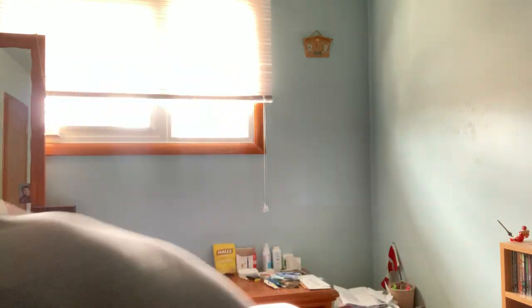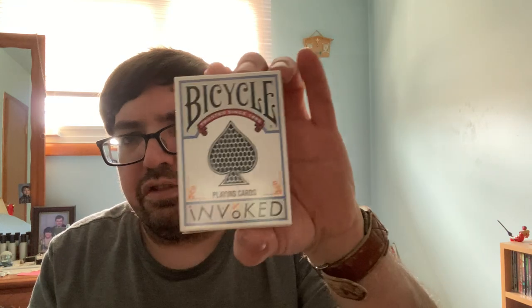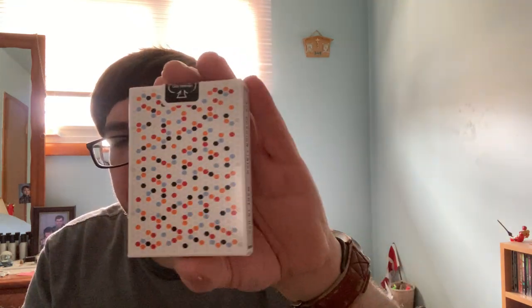I'm trying to think if the Bicycle Invoked came this past weekend or the weekend before. I also got that one. I'm fairly certain I showed you this one last week, but if I didn't, there it is. This is on Kickstarter — Invoked Cards and Magic.